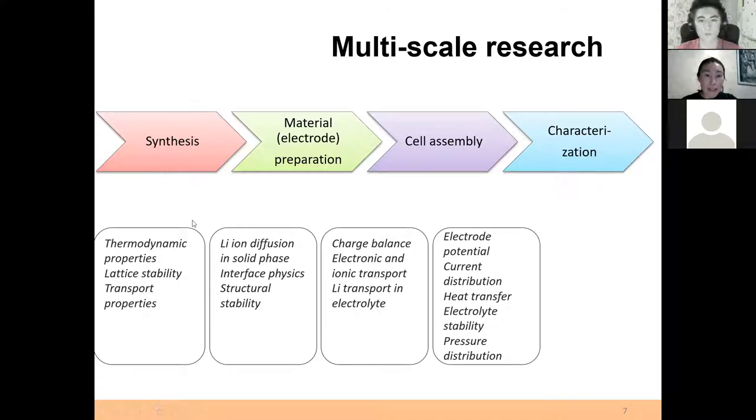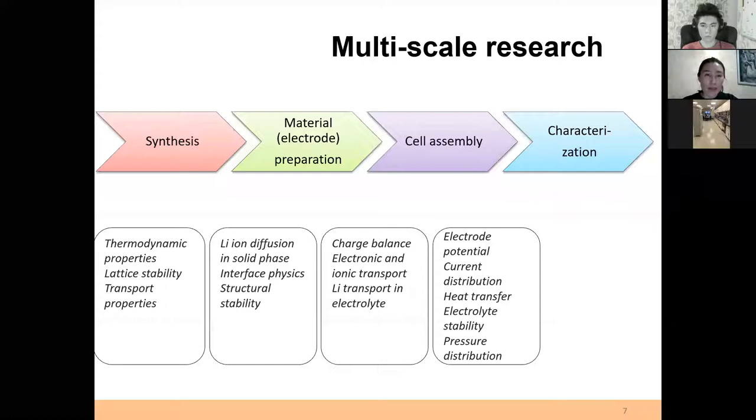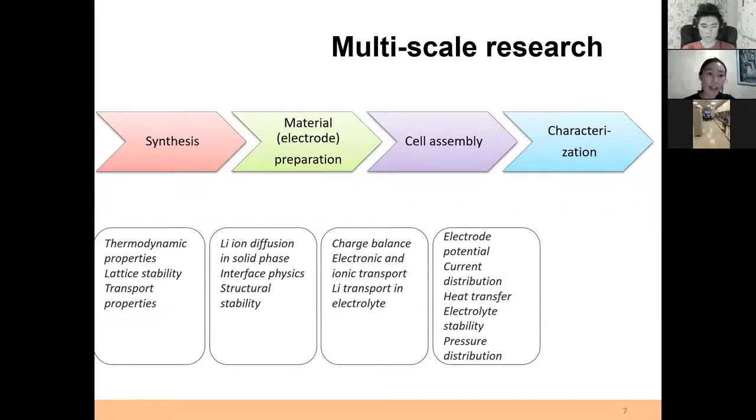First, we do the synthesis. We have almost all equipment for different kinds of synthesis — it might be high-temperature furnaces for solid-state synthesis, wet chemistry, or polymer synthesis. When we develop these materials, it requires characterization to analyze the purity and structure of the molecules we have synthesized. Then when we develop a new chemistry or composite material and fully characterize it, we achieve the desired parameters.